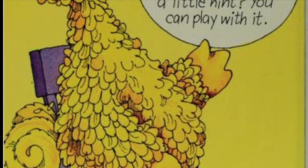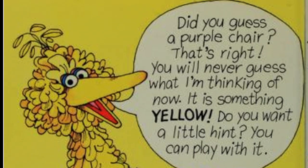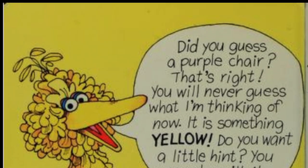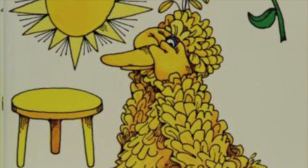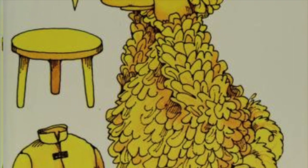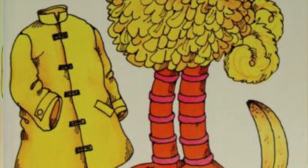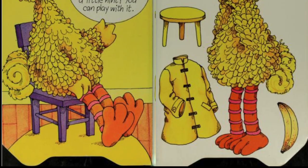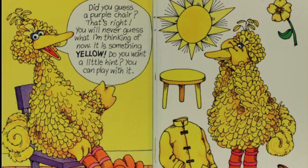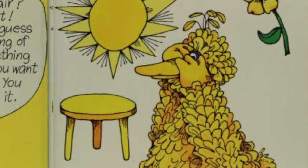You will never guess what I'm thinking of now. It is something yellow. Do you want a little hint? You can play with it. Do you see the sun? Do you see the yellow flower? Do you see the stool? Do you see the jacket? Do you see the banana? Do you see the big bird? It is something you can play with. That's right — it's me! Thanks for playing. Big Bird is yellow.